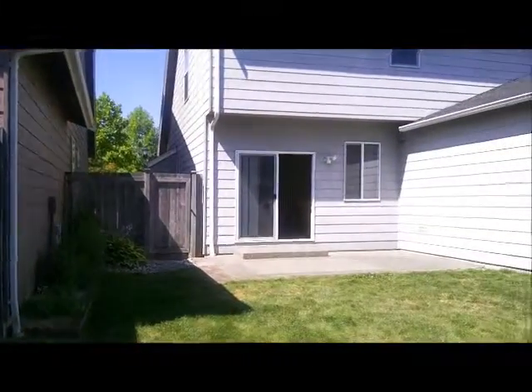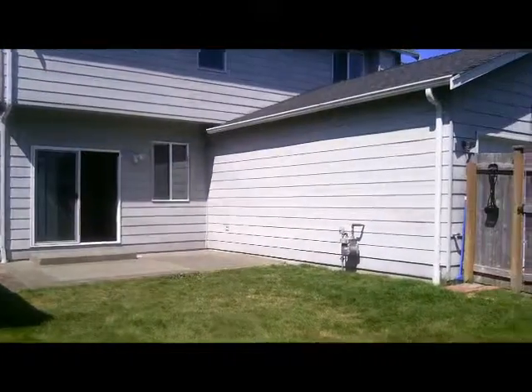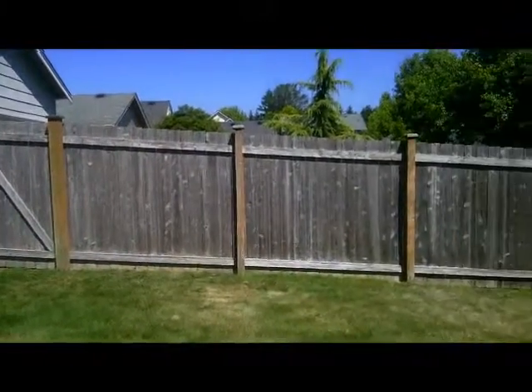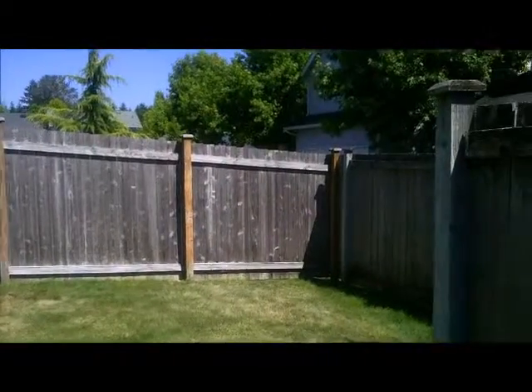Fully fenced backyard with patio for barbecues. Two gates to access both the alleyway and the front yard, and a parking pad behind the garage.